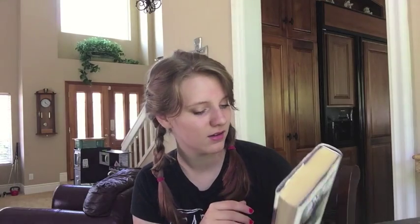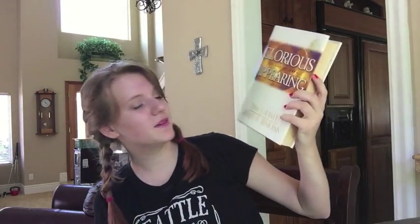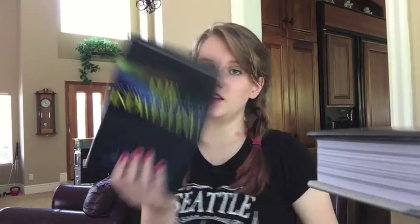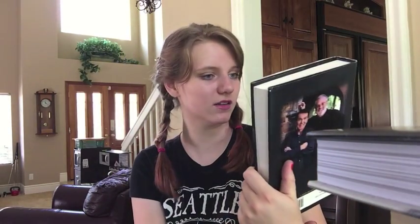G: Glorious Appearing: End of Days by Tim LaHaye and Jerry B. Jenkins. H: Hollow City by Ransom Riggs. I: The Indwelling: The Beast Takes Possession, also by Tim LaHaye and Jerry B. Jenkins. J: I had to cheat a little bit — Romeo and Juliet by Shakespeare. And I couldn't find one that had any part of the title starting with K, so that's the end.